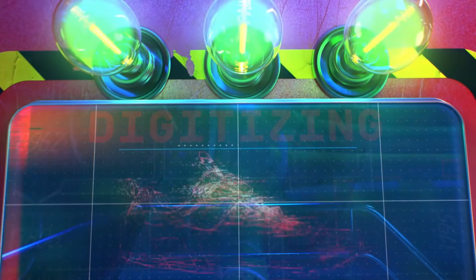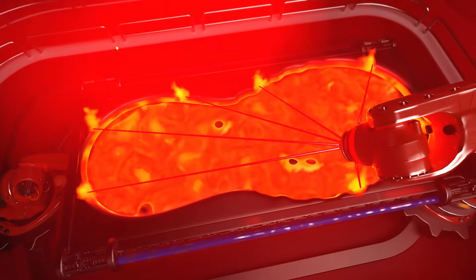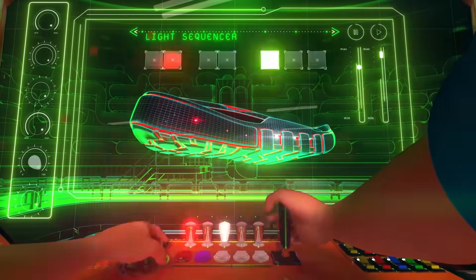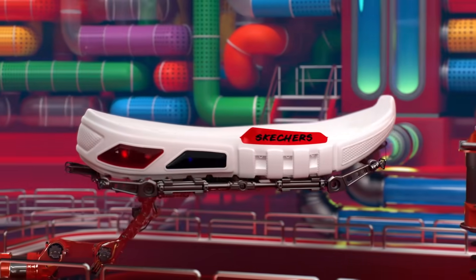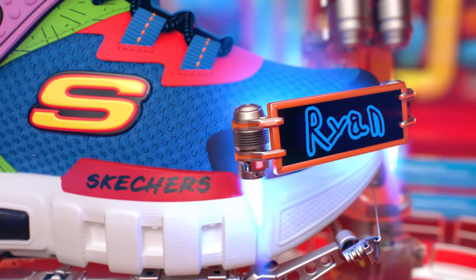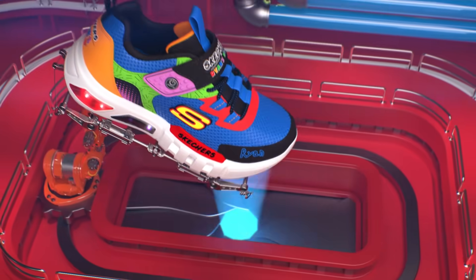This is my favorite part. The factory starts designing the sole of the shoe. Next, a 3D computer finishes designing the whole shoe. Then it goes from a design to a real shoe, starting from the bottom and then they attach the top.